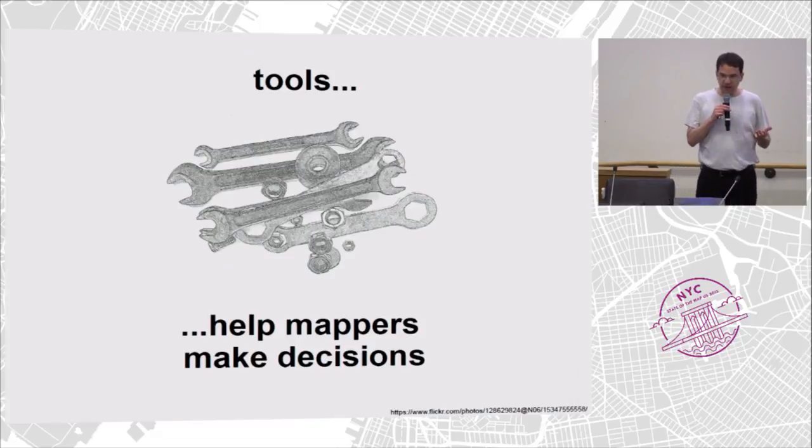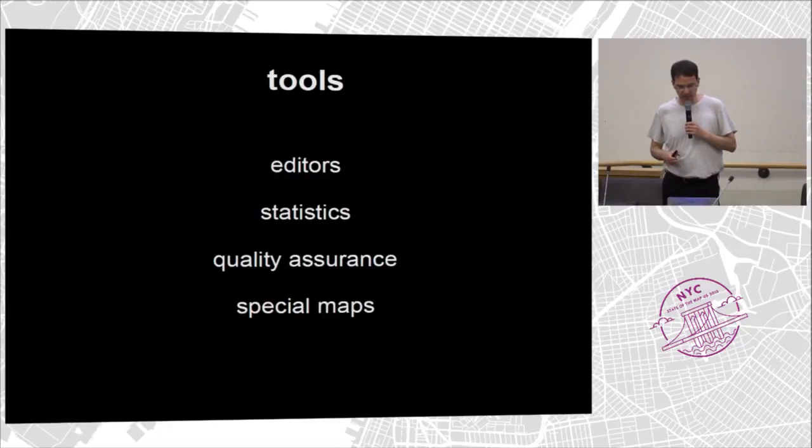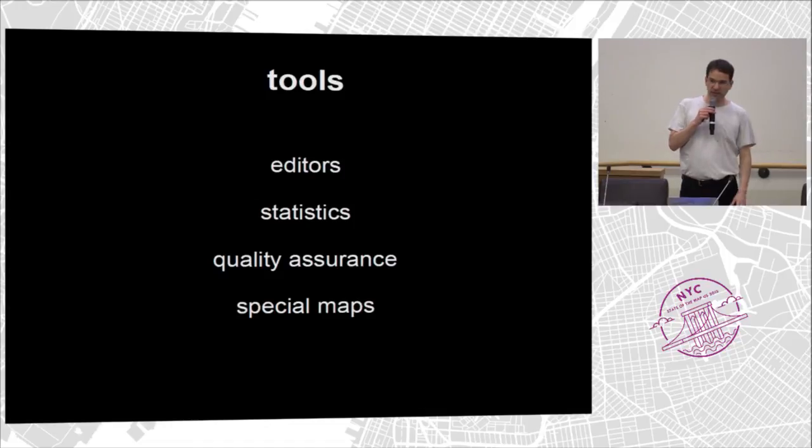TagInfo is one tool — there are a lot more. Those tools are used by mappers to decide what they want to do. There are editors, tools to create statistics, quality assurance tools, and lots of special maps. There are a lot of ways you can inform yourself.